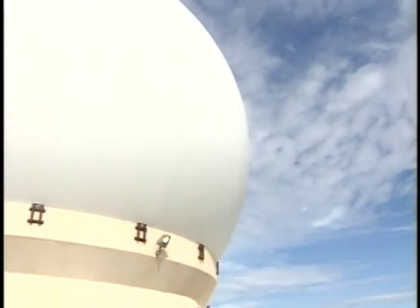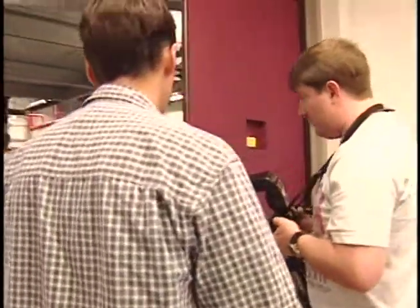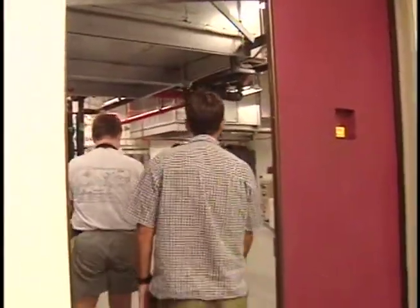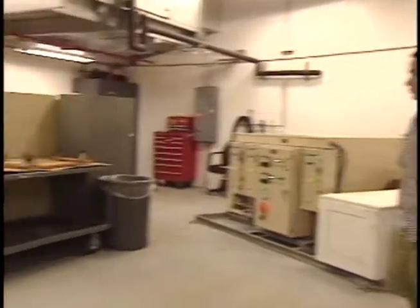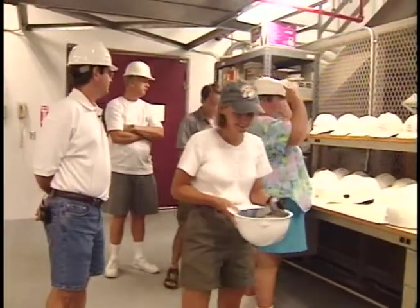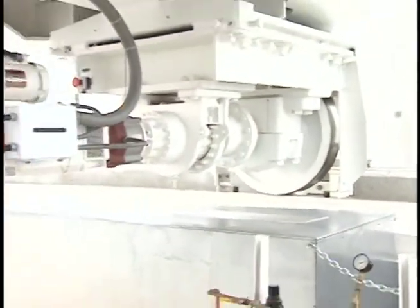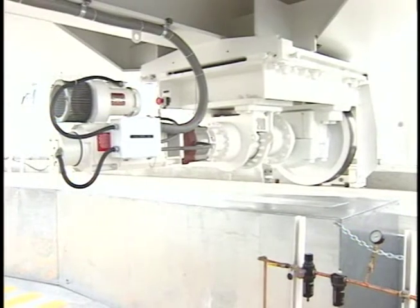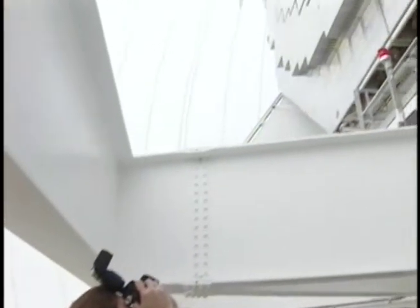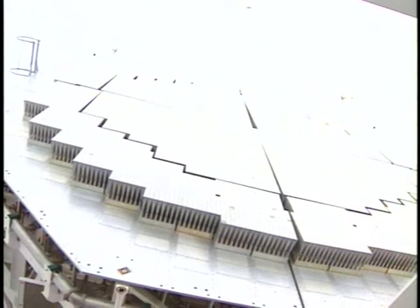The tour group was then brought into the radome, which surrounds and protects the radar and is supported by air pressure. To enter, you must pass through an airlock, which makes your ears pop from the change in pressure. Hard hats were required inside because the radar is a movable structure. These wheels move along a track, allowing the radar to be steered in any direction to locate items in the sky. Looking at the antenna array, you can see it is made up of many smaller parts — 17,000 individual elements grouped into eight sections, which act as the eyes of the radar.